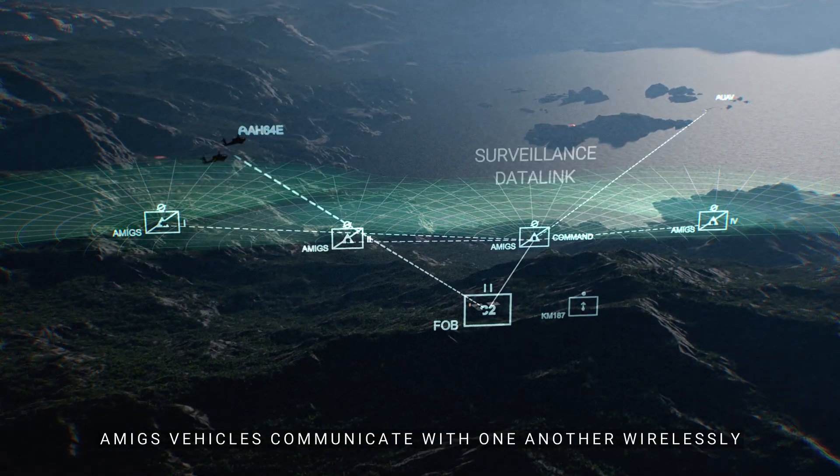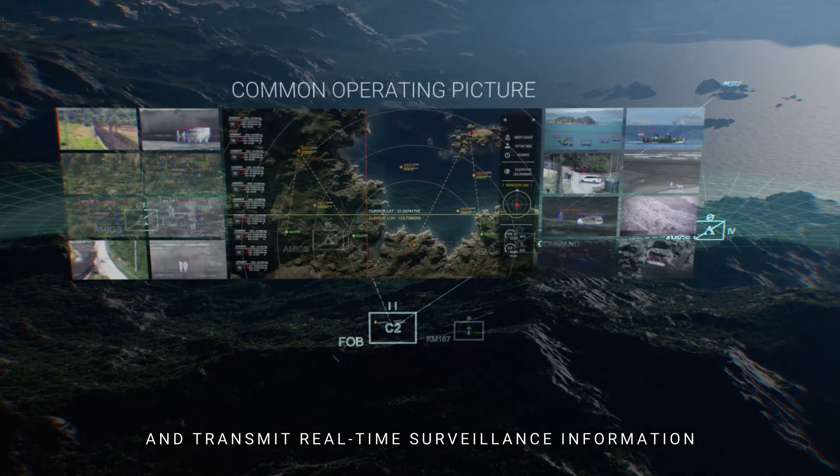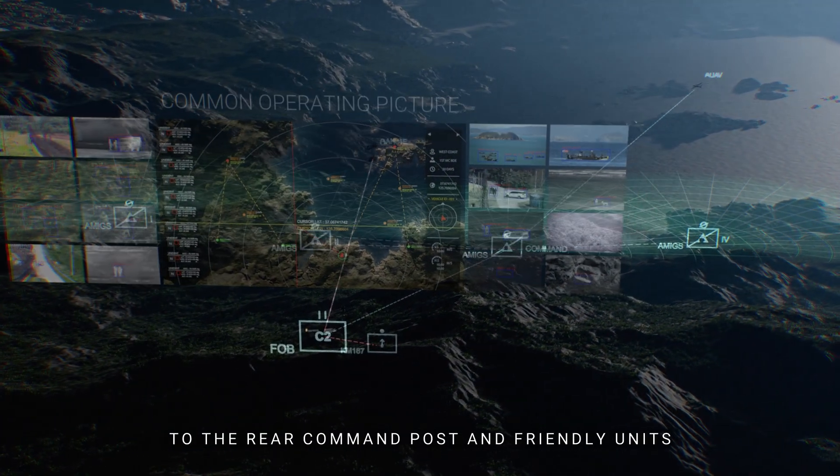AMIGS vehicles communicate with one another wirelessly and transmit real-time surveillance information to the rear command post and friendly units.